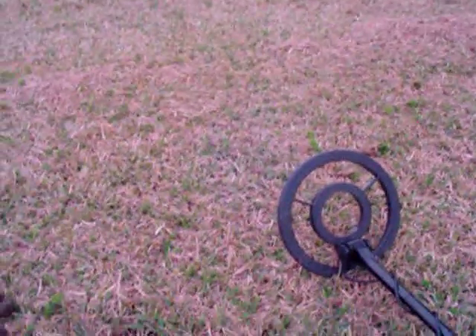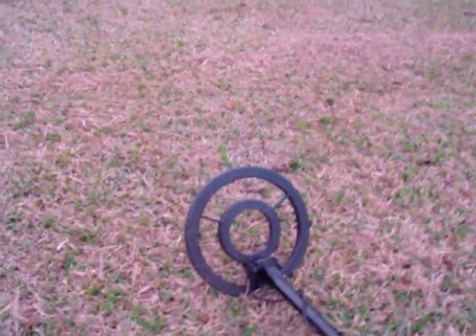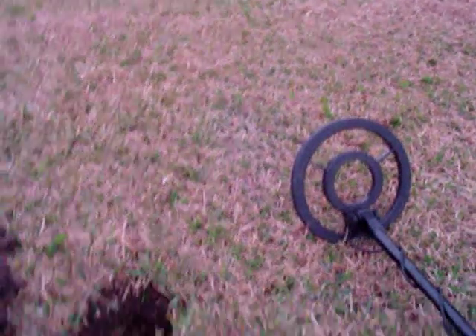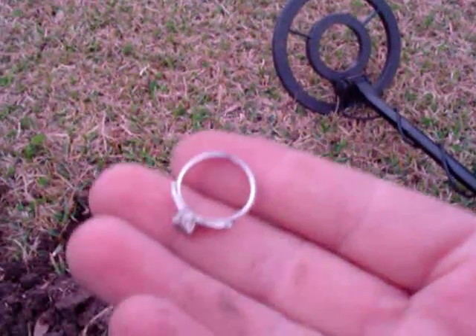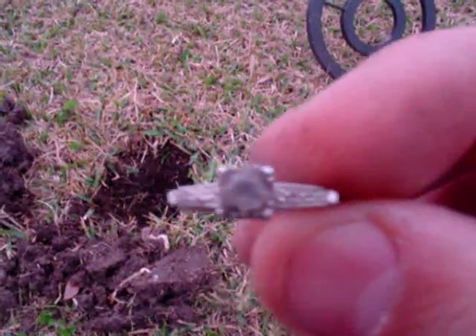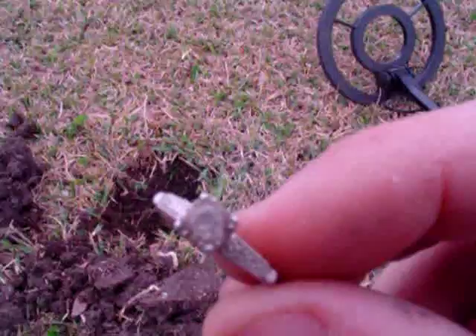Alright, hey guys, this is Spec again. I'm over here at my little honey hole. Just got out here and this was my first target — a nice little ring. It says sterling and has a stone in it. Don't know what it is yet. I have to see if that's a real diamond or not.